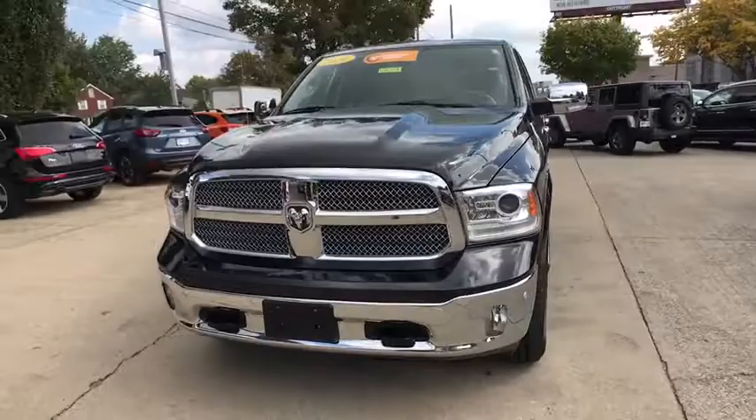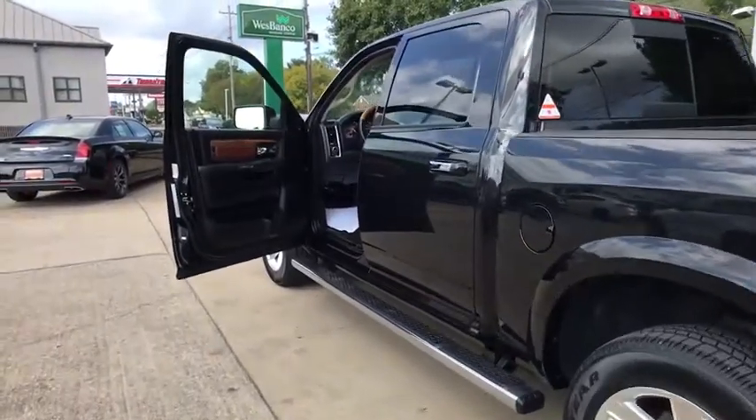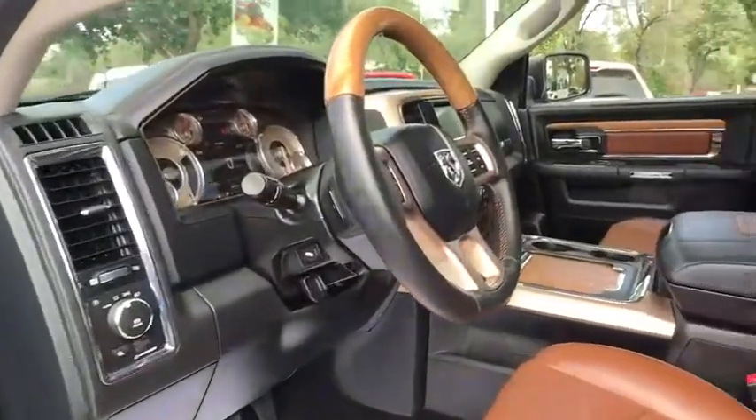This vehicle has less than 40,000 miles. Here are some of this vehicle's great options: navigation system, power sunroof, traction control, power passenger seat, backup camera, tow hitch.